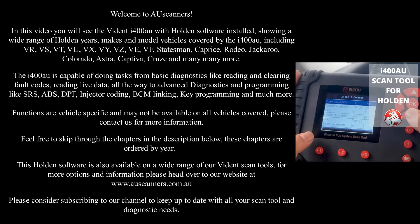The i400AU is capable of doing tasks from basic diagnostics like reading and clearing fault codes, reading live data, all the way to advanced diagnostics and programming like SRS, ABS, DPF, injector coding, BCM linking, key programming and much more.